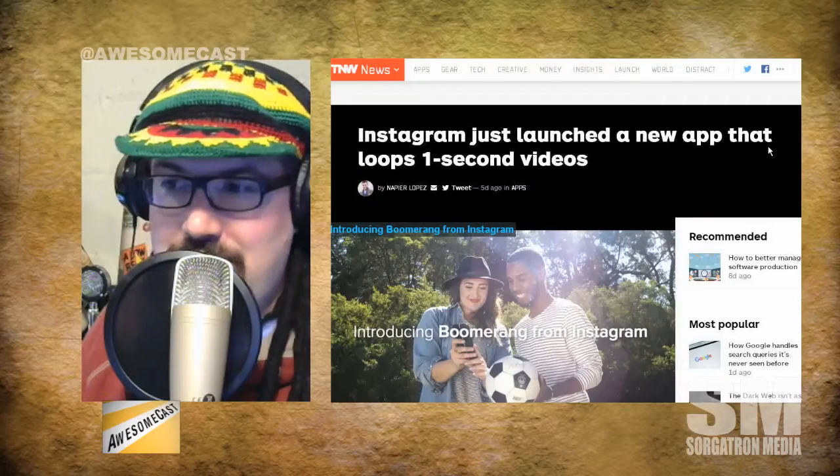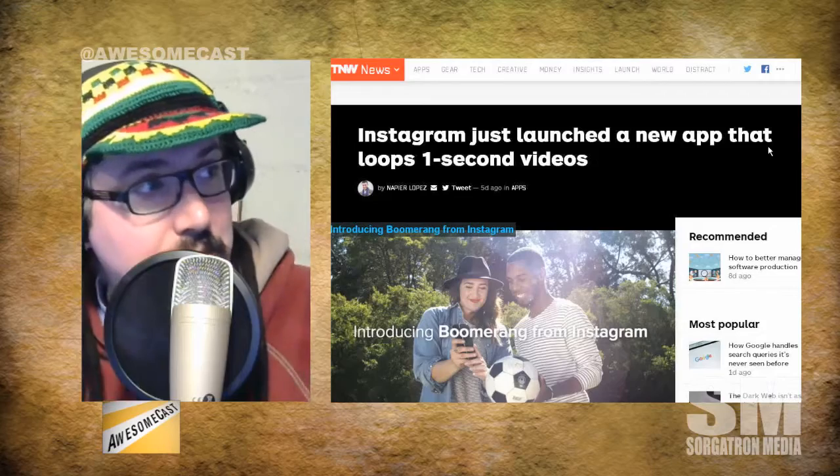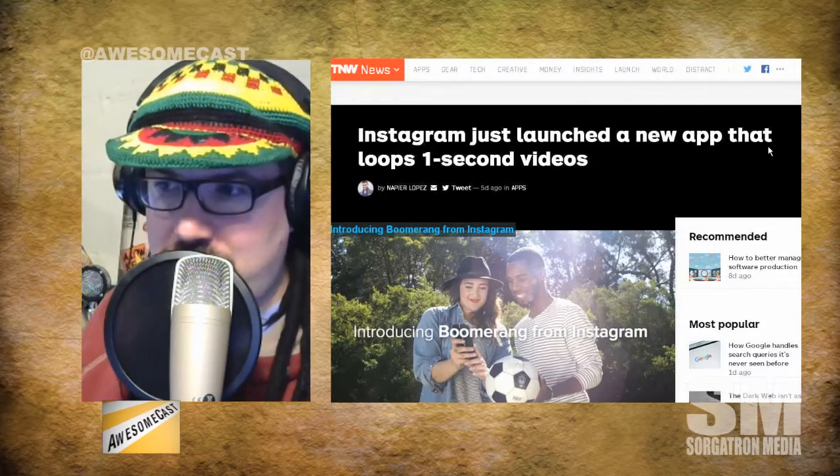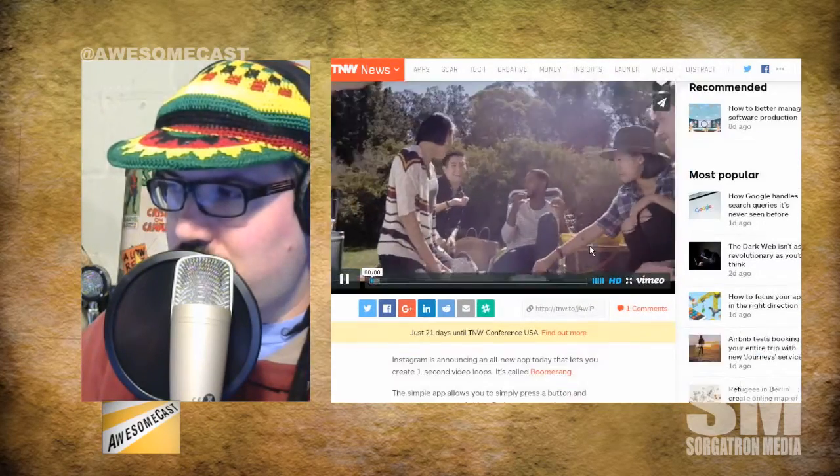Instagram always has the fun apps — do you pull up Hyperlapse anymore? Very rarely. I need to find something, I have potential use cases for it sometimes, but it's not something I use daily, weekly, or even monthly. We've had 15-second videos, 30-second Twitters, 6-second Vines — how about one-second videos for Instagram? I thought this was an April Fool's joke when I read the headline, but yeah, Instagram just launched a new app that loops one-second videos. It's called Boomerang.